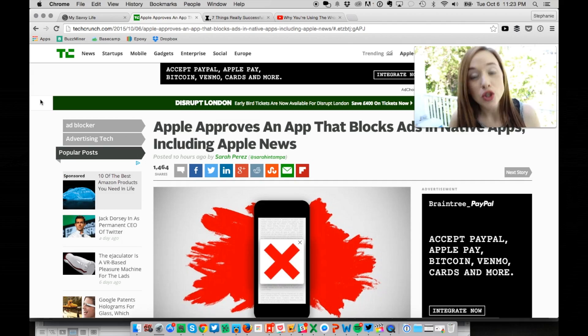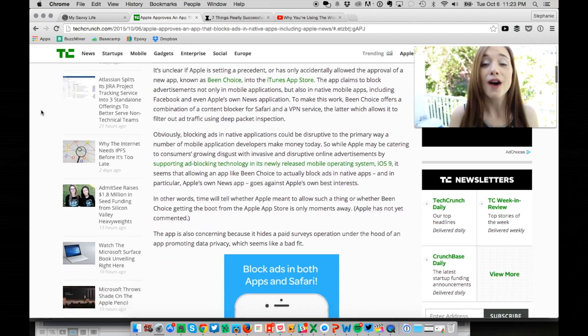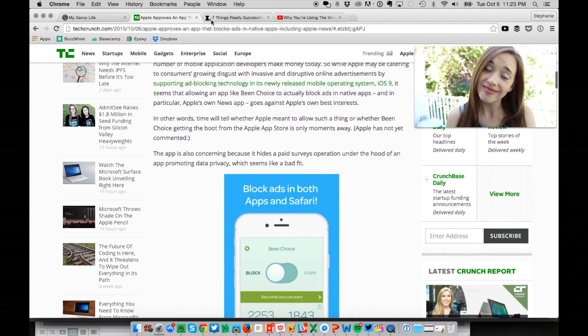Our next Chrome extension is called Side Player. Side Player is a Chrome extension that will allow you to watch YouTube videos while still browsing the web. This is great because you can have a YouTube livestream going on, maybe you're watching your favorite YouTuber, all while sending emails or even just browsing the web altogether.